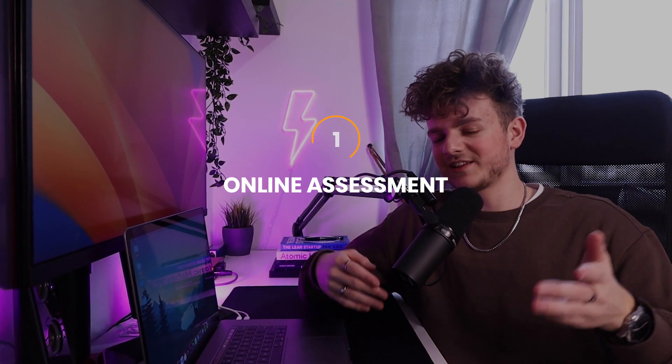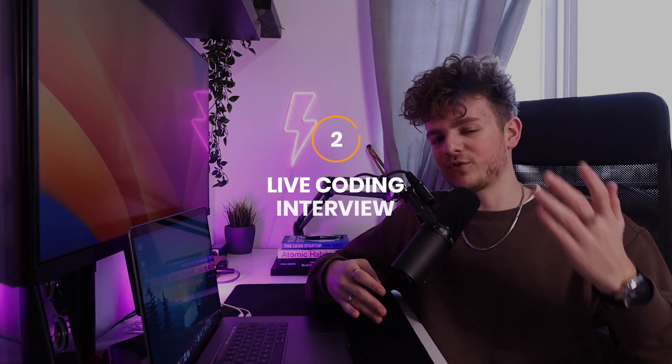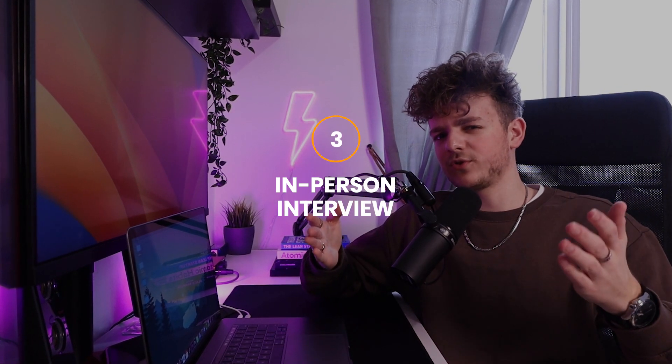Now the interview process at Amazon is pretty similar to most big tech companies. First you have an online assessment, which is basically like an online exam. Then you have a live coding interview in which you have to solve coding problems live. And lastly they often have an in-person interview, however they often skip this one for internships.